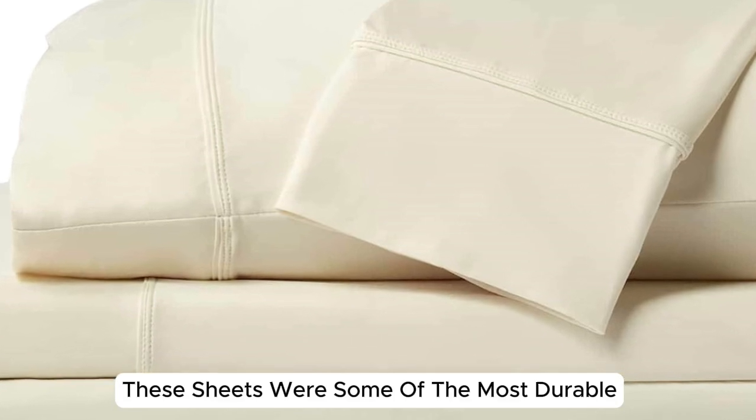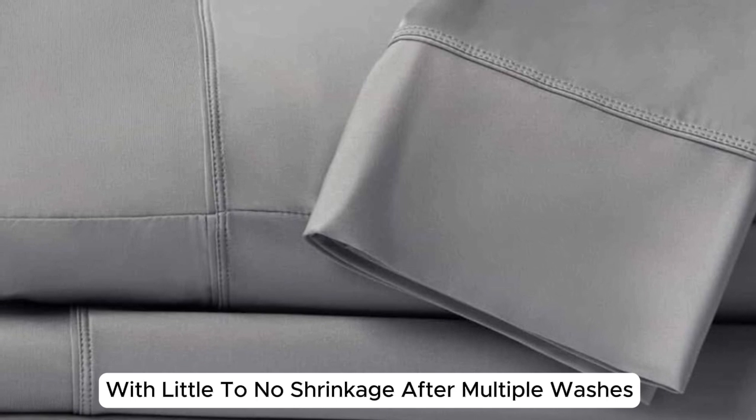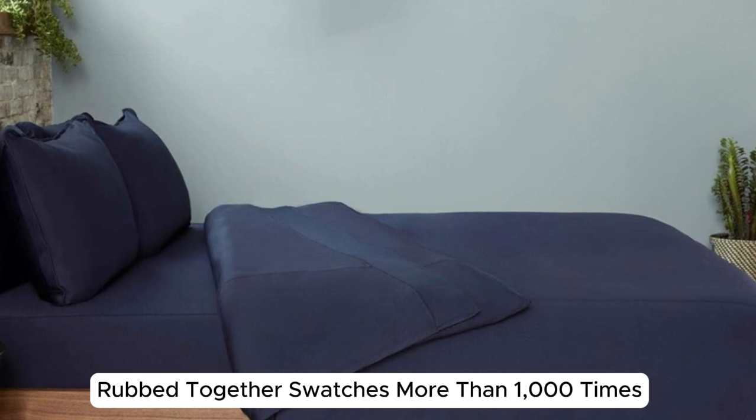These sheets were some of the most durable we've ever tested, with little to no shrinkage after multiple washes and no signs of pilling even after our abrasion testing machine rubbed together swatches more than 1,000 times.